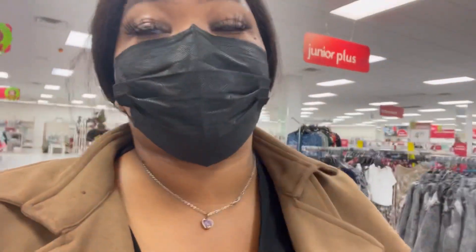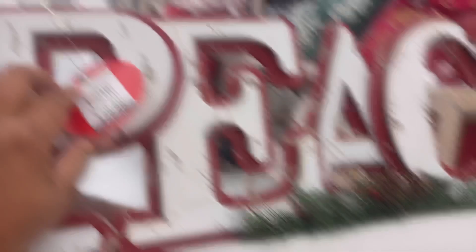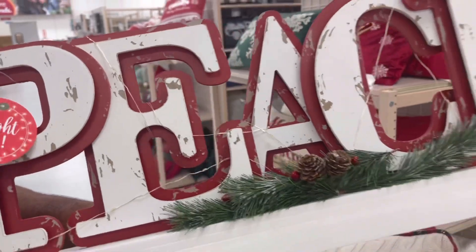If you guys are new, I'm She's Pretty Red, welcome to my channel. I have seven beautiful children and I am a stay-at-home mom. Like I said, we are Christmas shopping so definitely stay tuned. We're getting this sign right here that says 'Peace.'